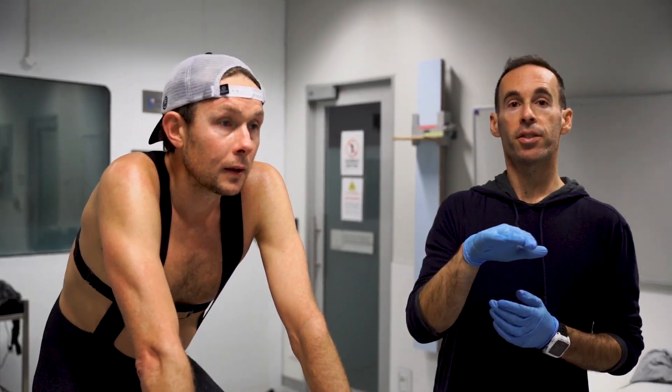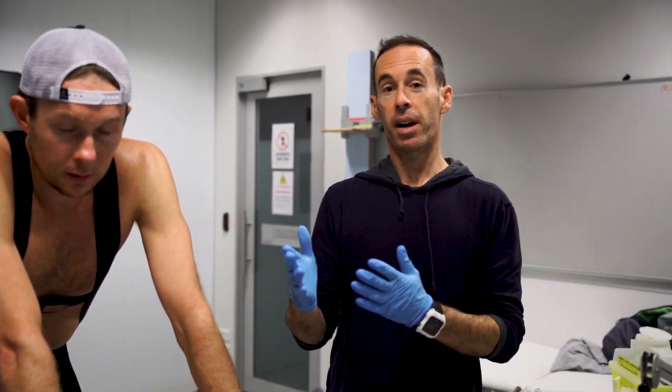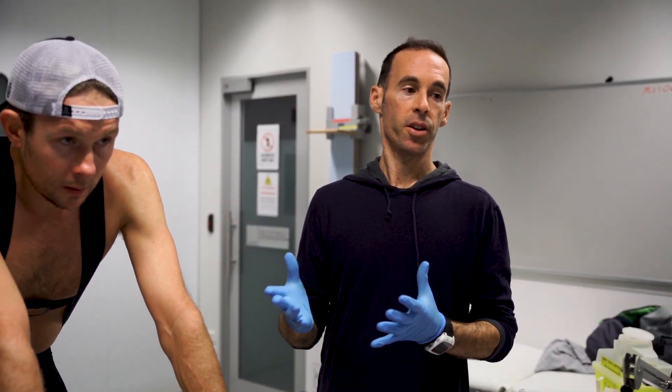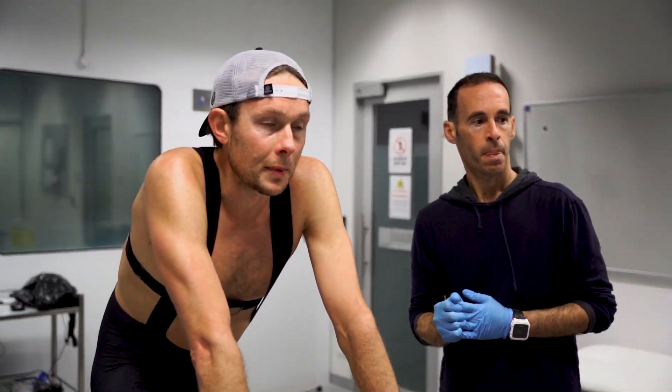Three of the intervals are capped at a certain wattage and three of them are full on. That allows us to compare apples to apples and apples to oranges in a sense — we can see if he's able to do more work with different breakfast scenarios, and also how hard the same work feels. It's also useful from an exercise prescription perspective, because that's how people typically train: either a clamped workout or a best-effort workout. So we can get a better idea of what that looks like for coaches and athletes.